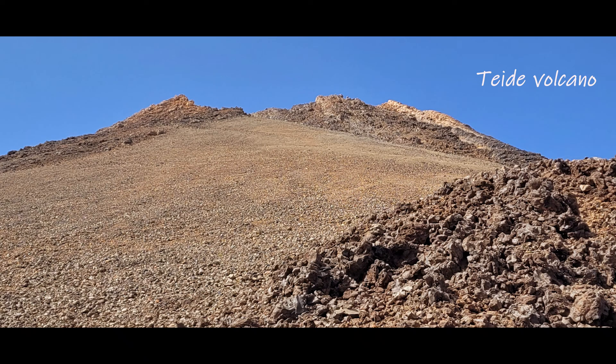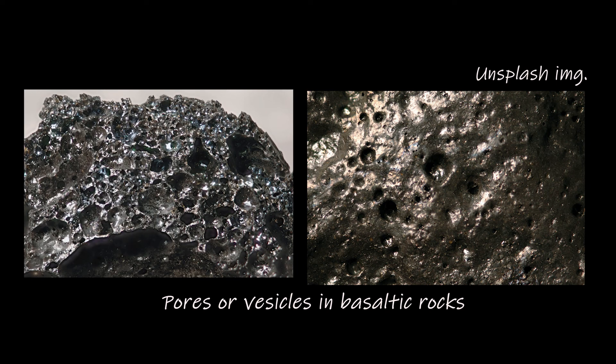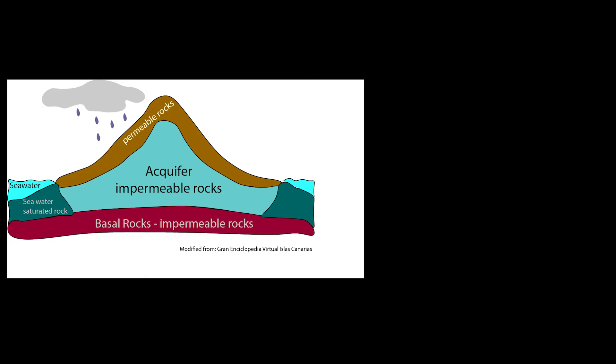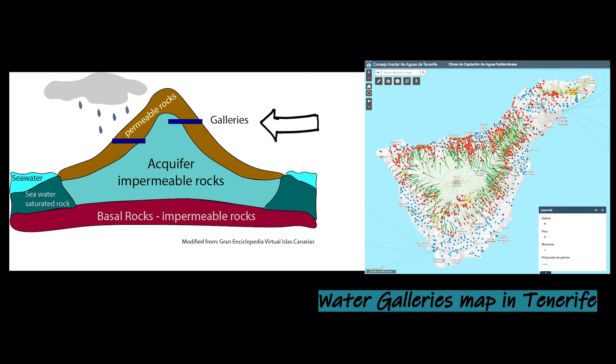Tenerife is formed by volcanic rocks. Some of these rocks are like sponges, because they have holes which accumulate the water from historic rainfalls and form aquifers. Locals have known these for centuries, and for supplying their needs they created gallerias — horizontal water mines which search for impermeable rocks that retain water in the aquifer. Nowadays, these provide 84% of the freshwater demand.